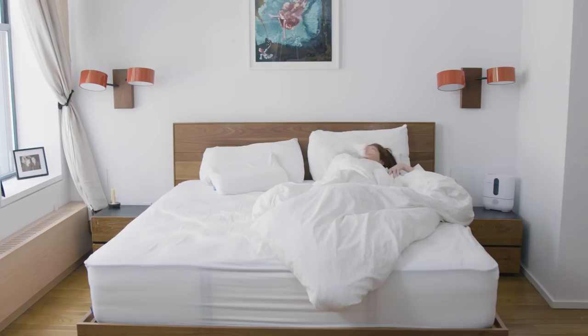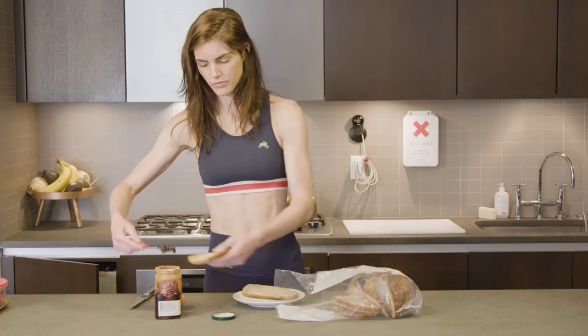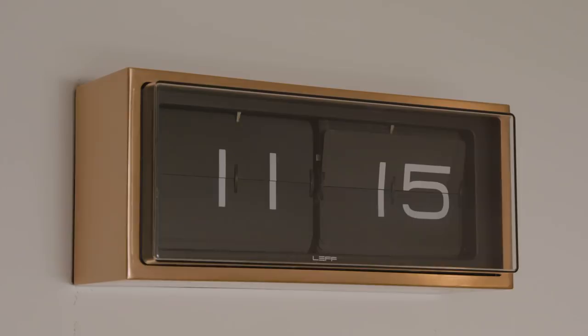So I wake up in the morning, usually pretty early. Come downstairs, make a casual breakfast. Sean says I'm a pretty good cook, so.